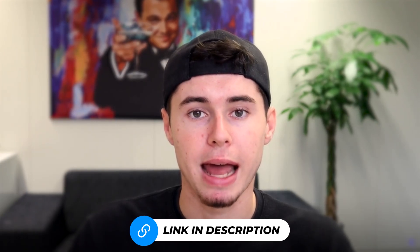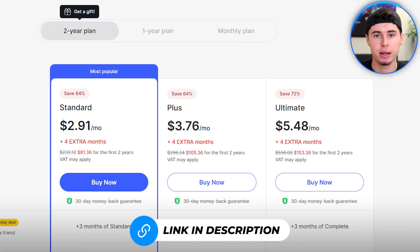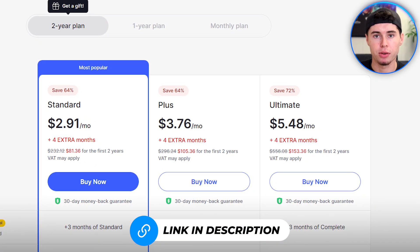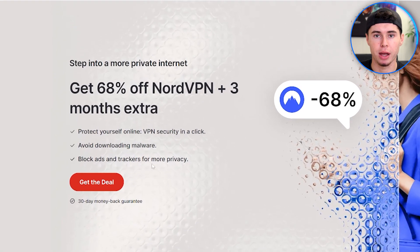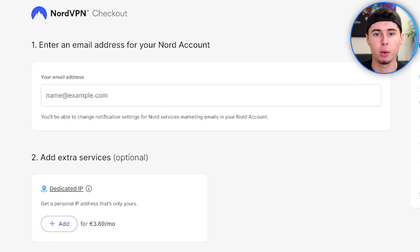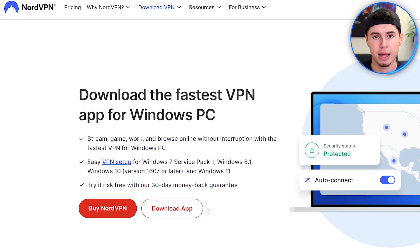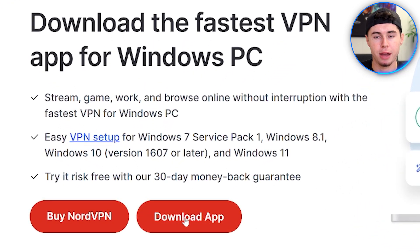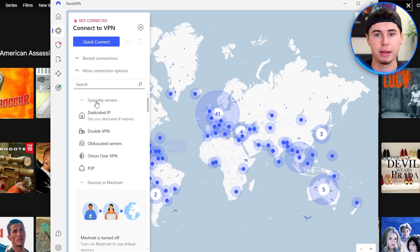Now to get NordVPN, simply head over to my exclusive link in the description below. If you use my link, you'll get it at a very low cost. There are different plans available, but personally I've been using the ultimate plan for years now. Once you're on the website, click 'Get the Deal' and create an account. Enter your email address and payment information, and that's it. Once you've created an account, you can download NordVPN and select different servers across different regions to unlock Netflix.